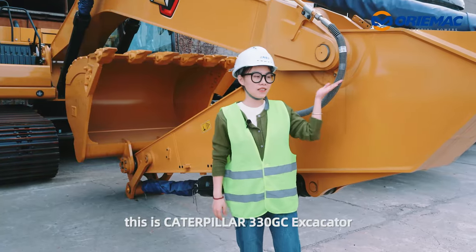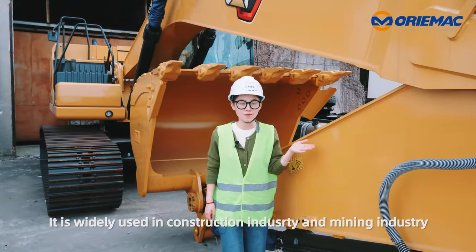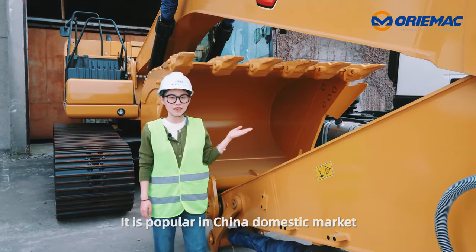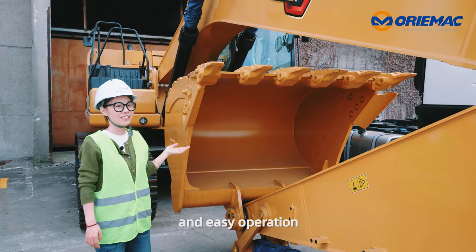In front of us is a Caterpillar 330GC excavator. It is widely used in the construction industry and mining industry. It is popular in both the China domestic market and foreign markets, with high efficiency and easy operation.